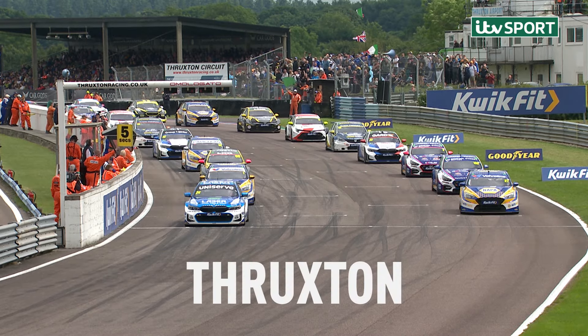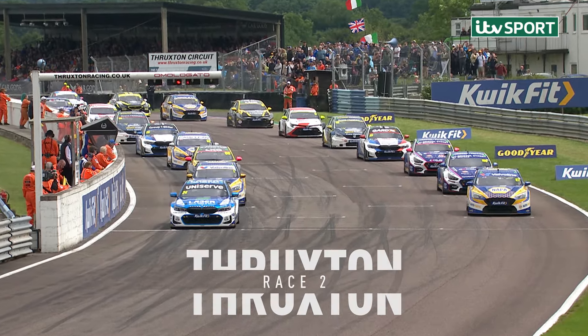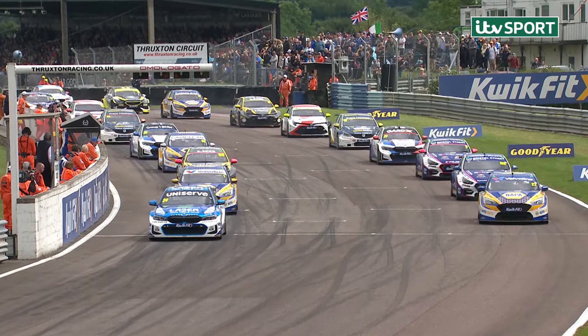Round 11 of the QuickFit British Touring Car Championship. Five-second board displayed. Drivers now look towards the lights. The start is going to be crucial.